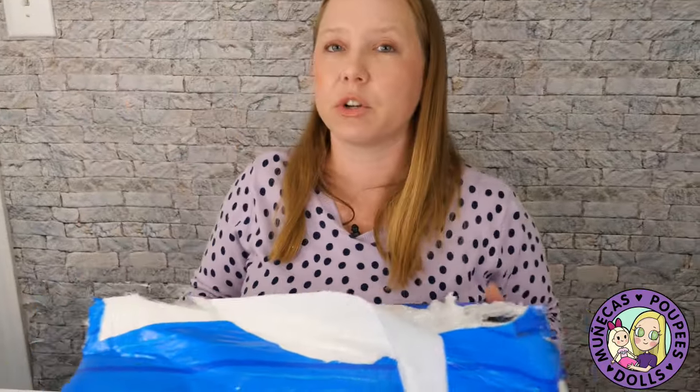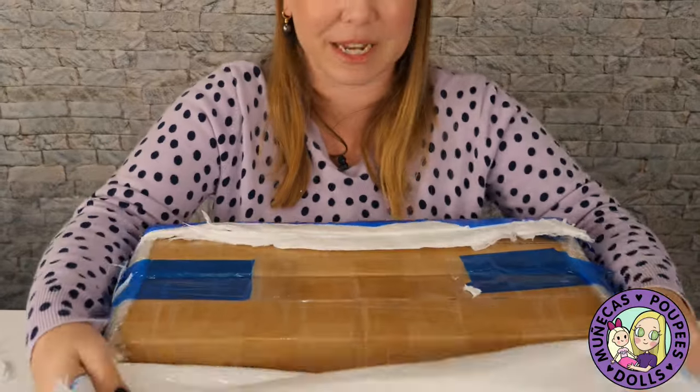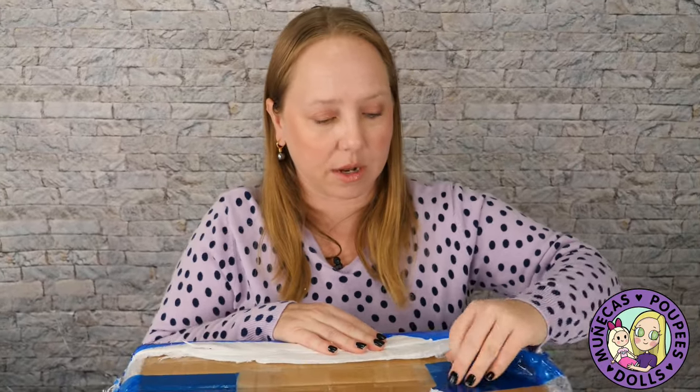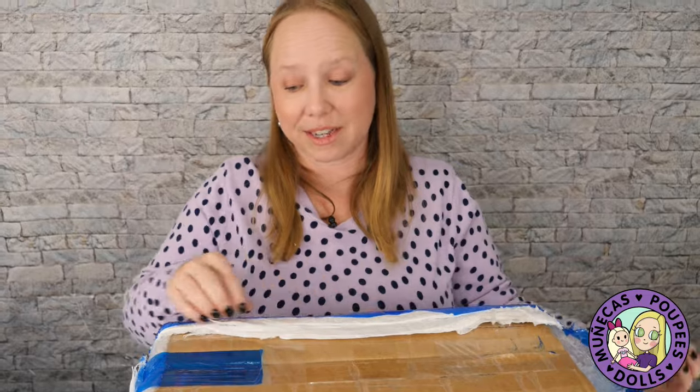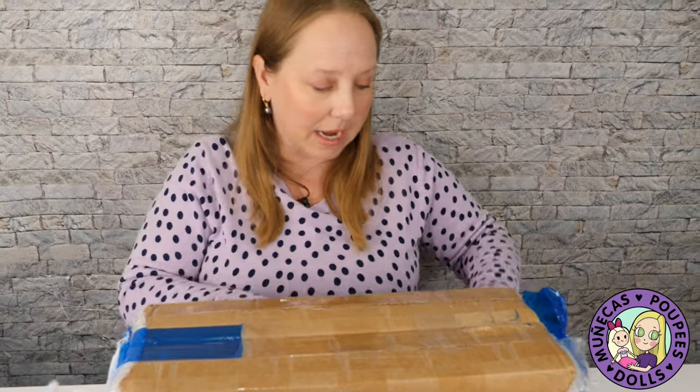My biggest thing was just that they're so expensive, and for the tracking to not update I was really concerned — but they're here, so there's no reason for concern anymore.